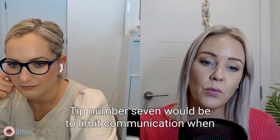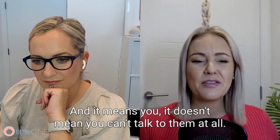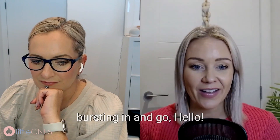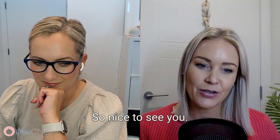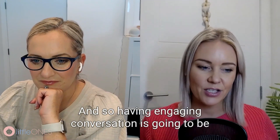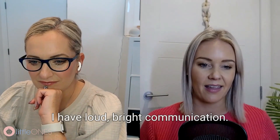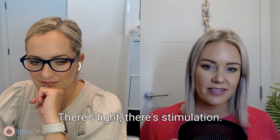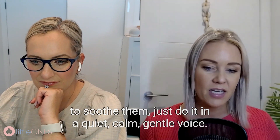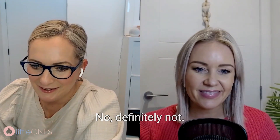Tip seven: limit communication when you're up interacting with your little one in the night. That doesn't mean you can't talk to them at all — if you need to, just do it in a low, calm voice. Communication is one of the body clock triggers, along with food and sunlight. Having engaging conversation signals to your little one that it's daytime. The goal is to keep stimulation to an absolute minimum. We're not going in all guns blazing — just a quiet, calm, gentle voice if needed.